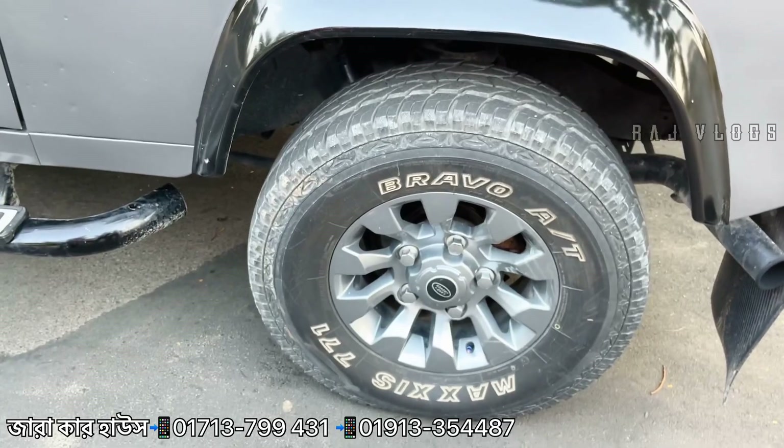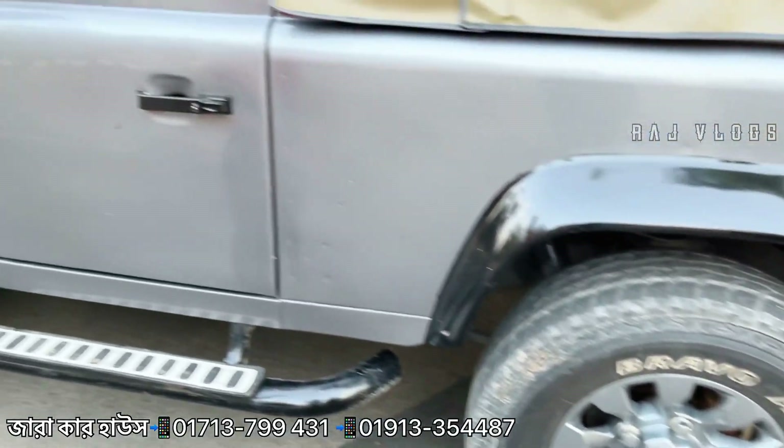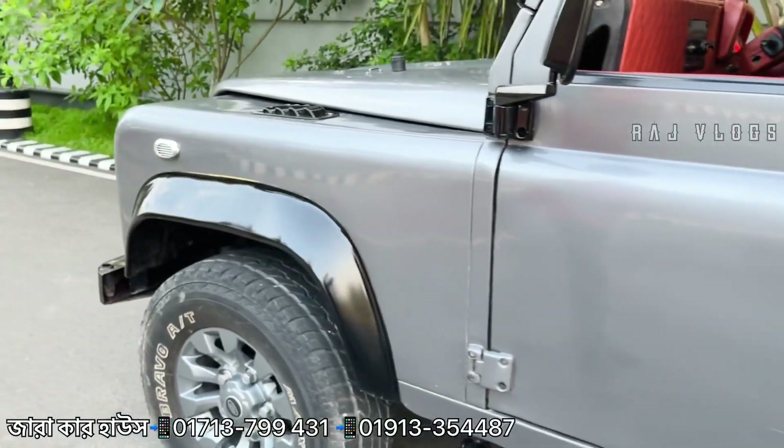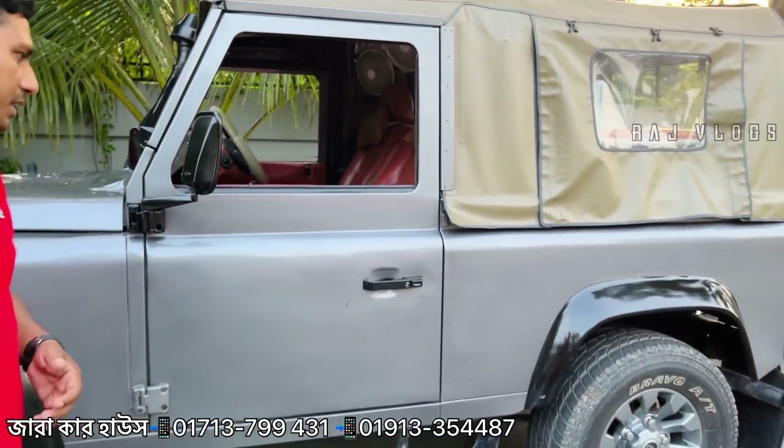The entire tire is completely intact. This car is completely complete and brand new. This car is a one-piece car — one piece and beautiful.